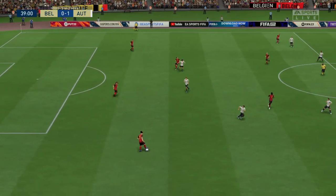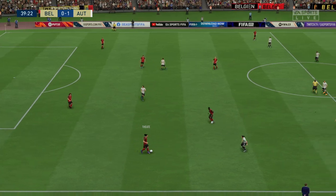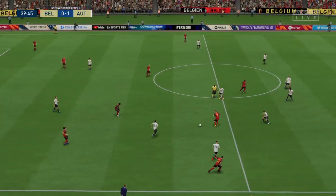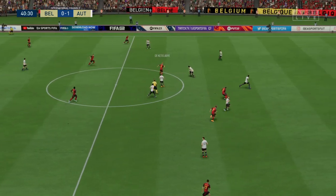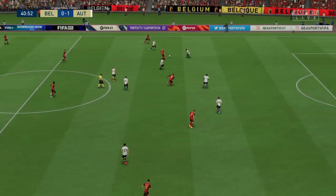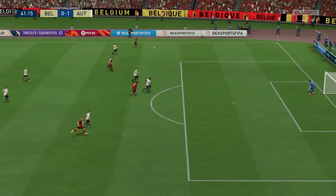Options are plenty. Can he finish this? In it goes — but wait a minute, that will not count. That was tight, but he was just offside. It was a good finish though.